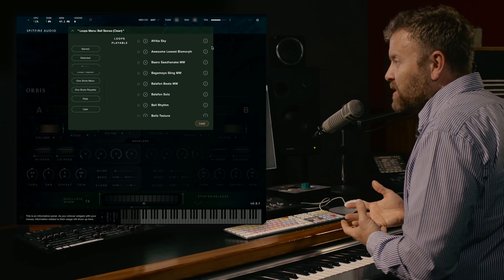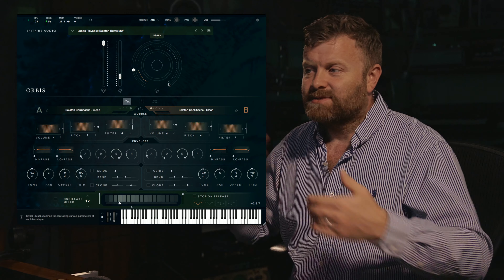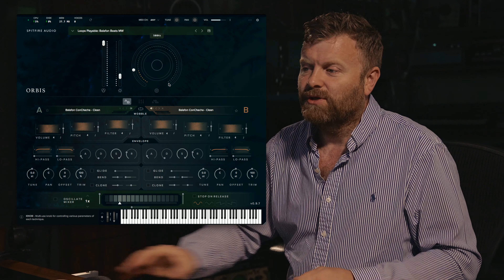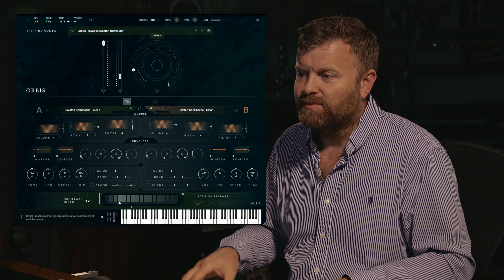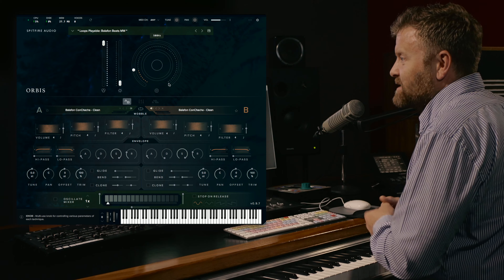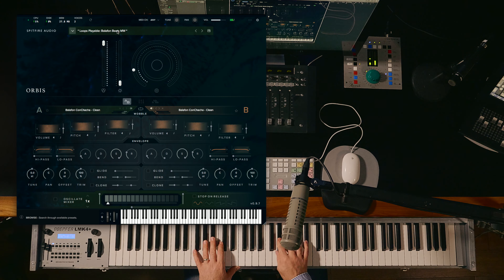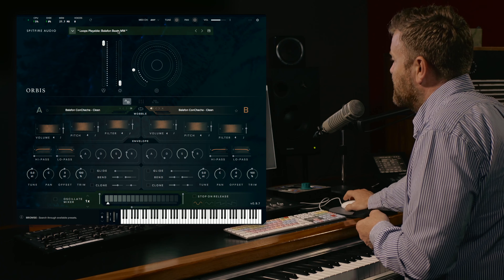When we go into the playable loop section, we've got a whole ton of amazing presets where sounds are loaded into the two bays, with treatment already set up for you. It's incredibly simple to just load and play, with a great vibey sound. The mod wheel is always set to do something, and in these presets the sounds are spread across the keyboard so you can play in exactly the right key for your track.